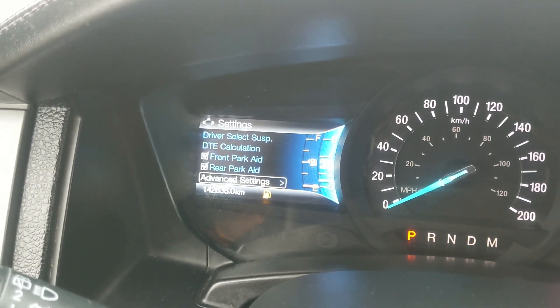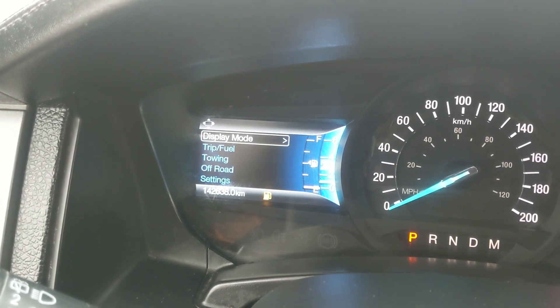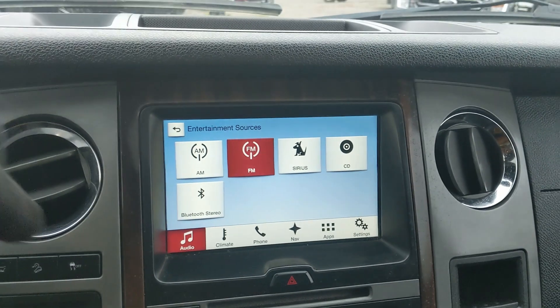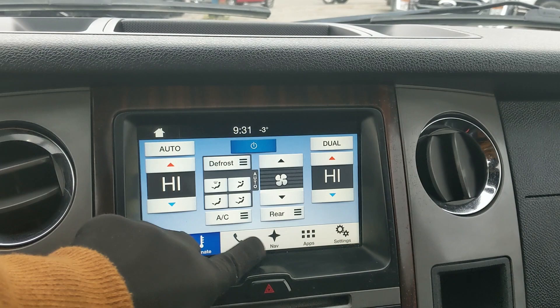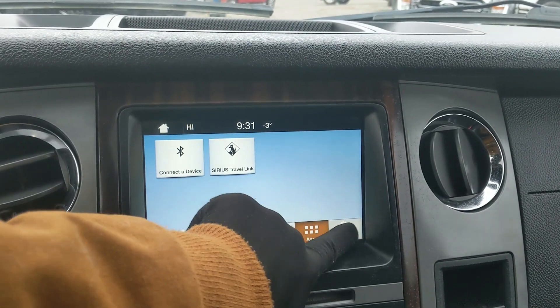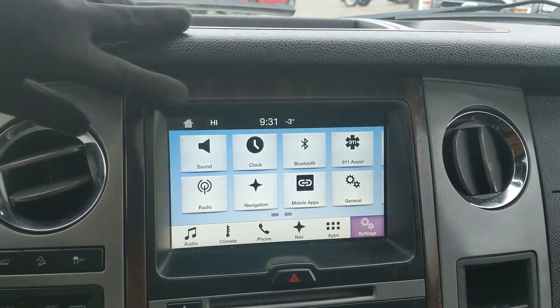Moving on to the center infotainment screen, which is radio, SiriusXM, CD, and Bluetooth capable. You have digital climate controls with dual zone front climate, Bluetooth phone controls, navigation so you hopefully won't get lost, available apps, and settings. Shifting into reverse, you have a backup camera so you can see where you're going.